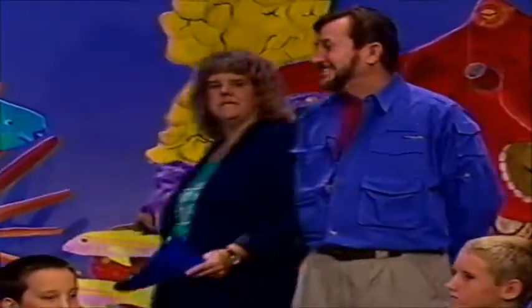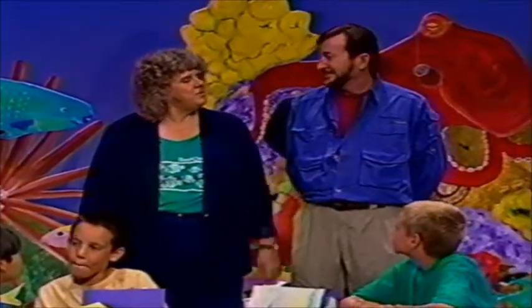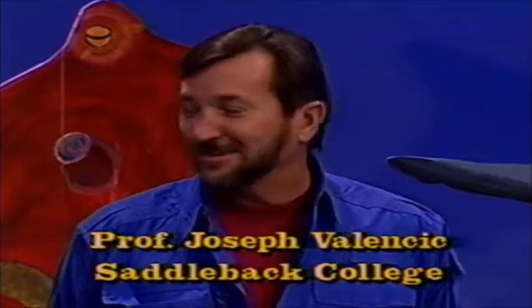We have a very special guest joining us today, live in person. This is Professor Joe Valencic. Joe, where are you a professor? I'm a professor at Saddleback College, located in Southern California, and it certainly is my pleasure to be here with such distinguished guests.